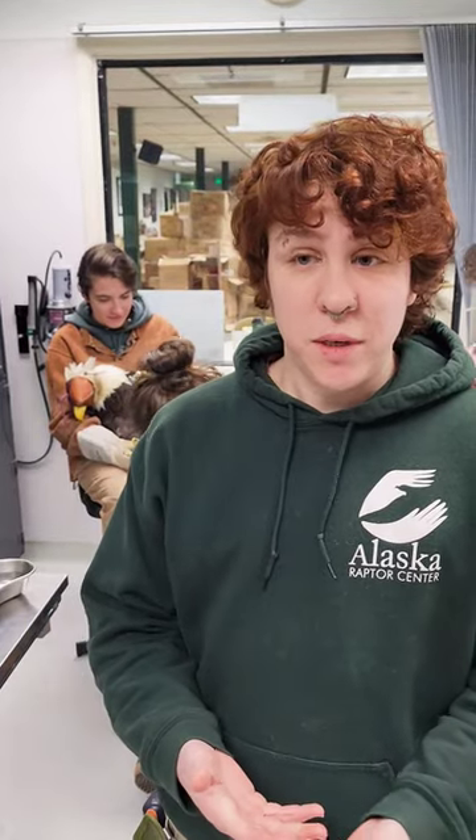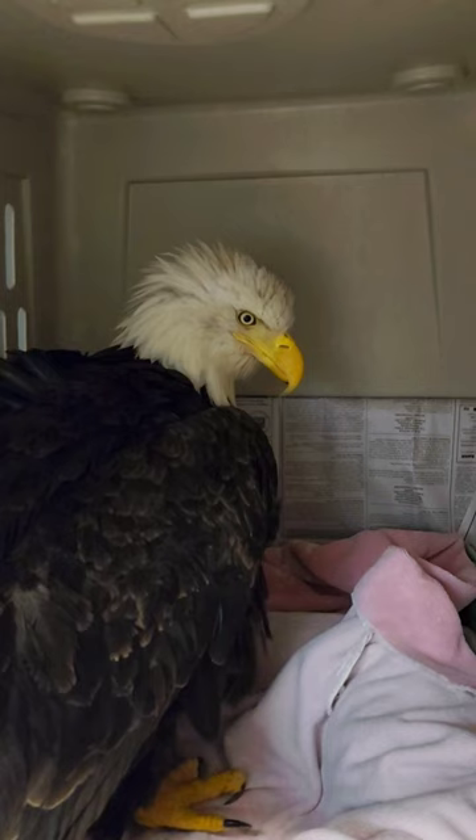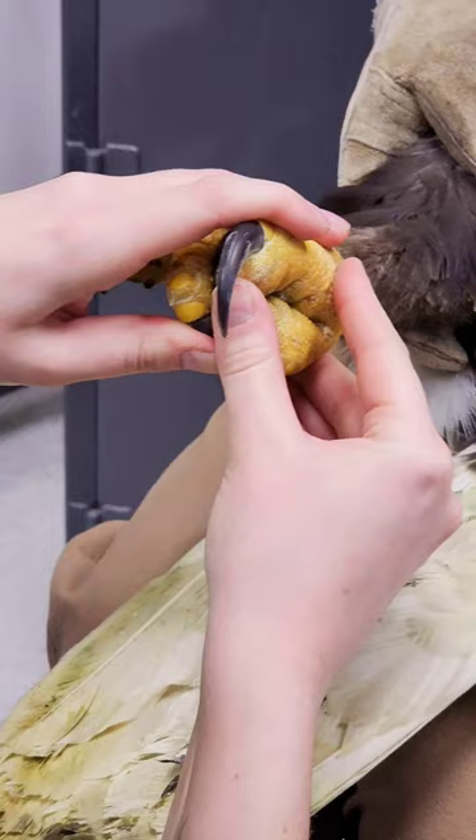To help with Littlefoot's treatment, one of the things that we can do is keep her in a small, dark, comfortable space. However, the offset of that is that her joints can get really stiff.